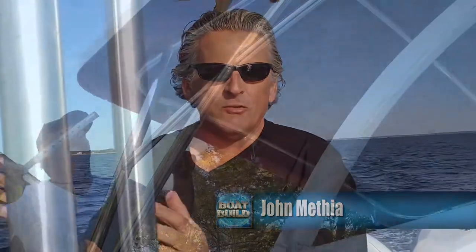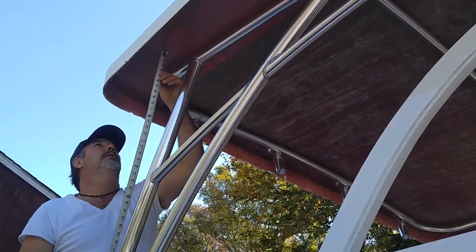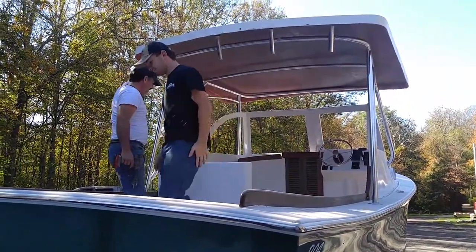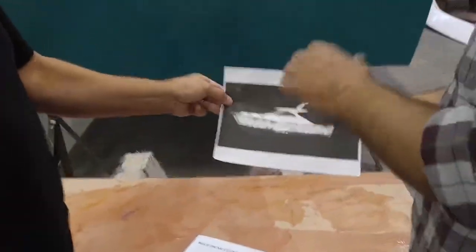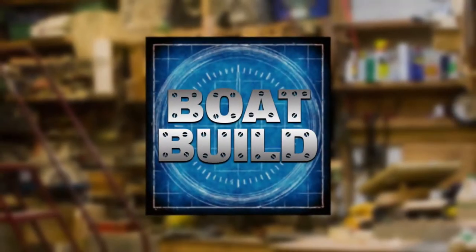In New England, from Maine to Rhode Island, there are a number of small boat builders — guys who build boats in sheds and garages and back lots. We found one in Tiverton, Rhode Island. It's Coastal Boat Works. Billy over at Coastal is going to build a 30-foot picnic boat for us, and we are going to document it right here on Boat Build.